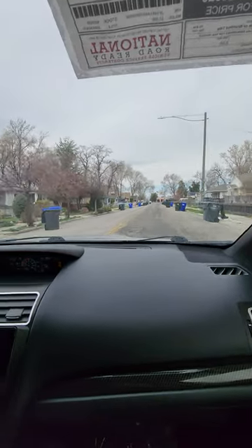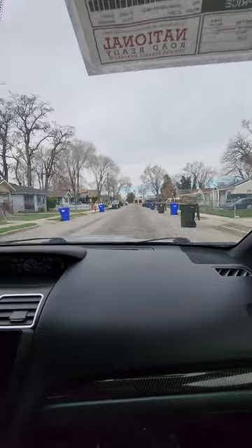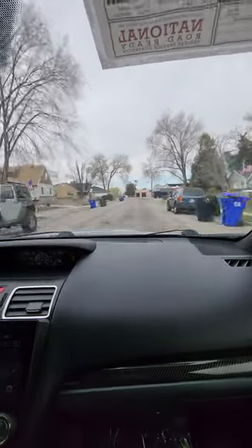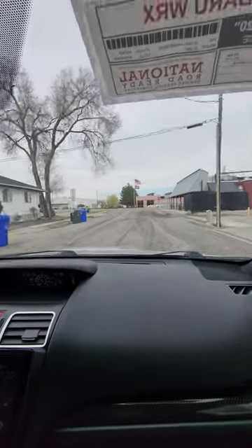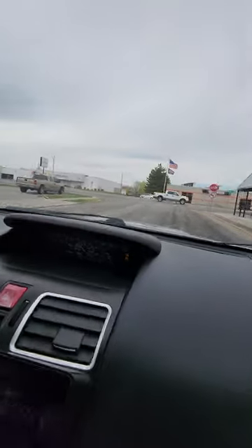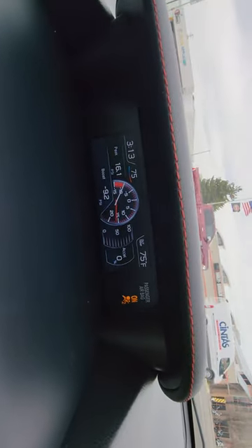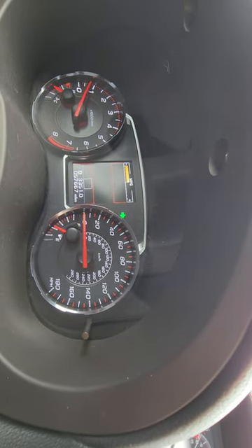It's got a really nice aftermarket radio. Good torque. I'm in fifth gear now. I'll do one decent little pull on State Street right here — it's good.